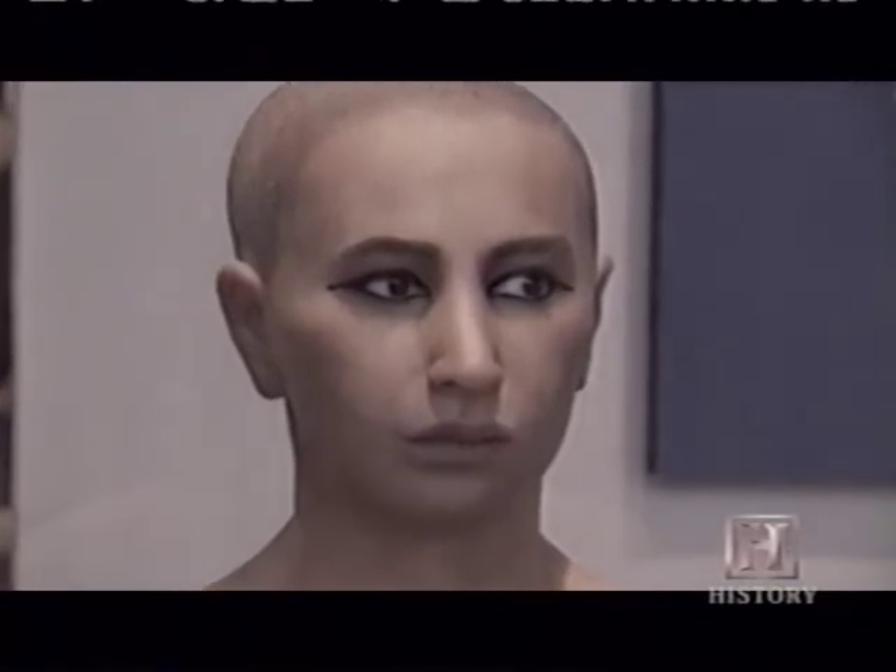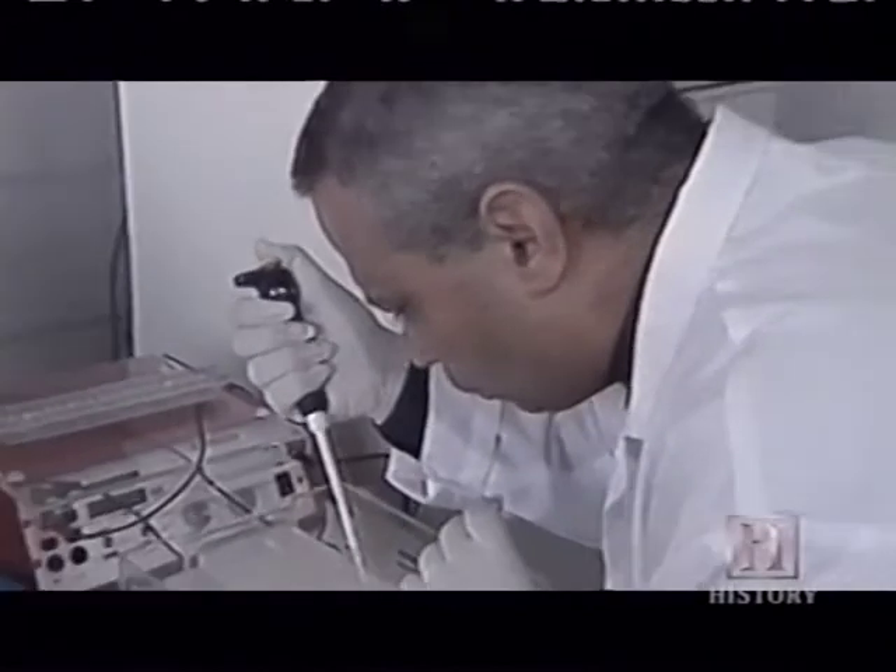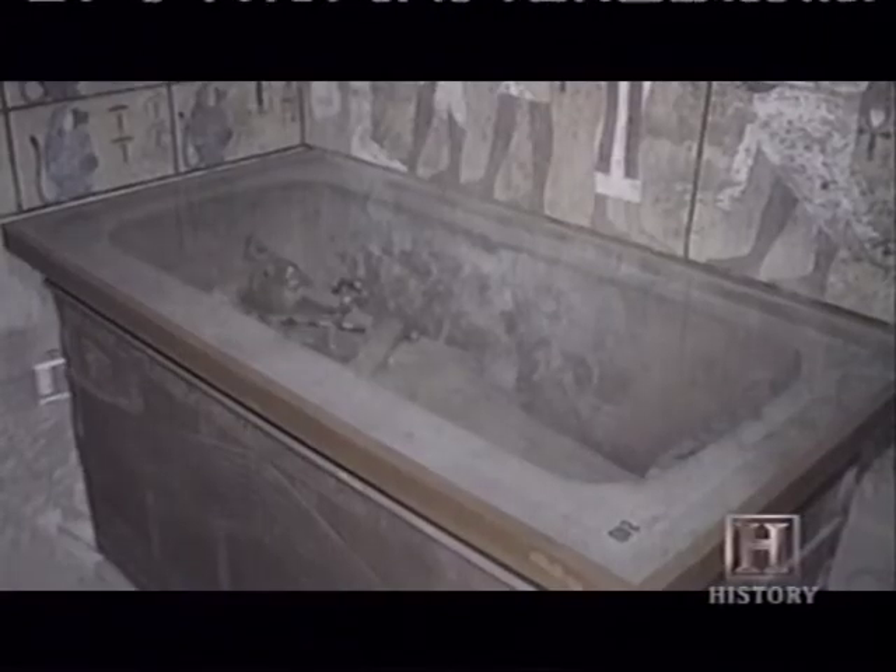However, the study of the boy king's remains may be far from over. Can technology reveal even more? The fascination of Tut endures, and I think as new technologies evolve, he will be a natural subject to apply those new technologies and unlock pieces of the story we can't even guess at yet.